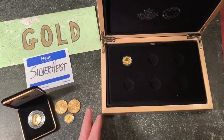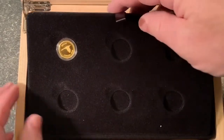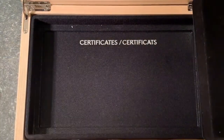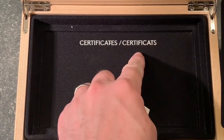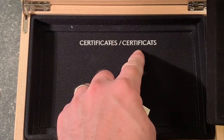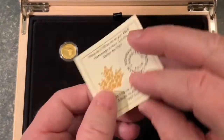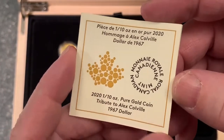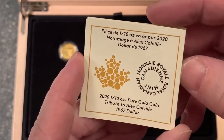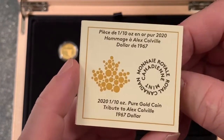There she is. What's behind here? Okay, look at this — certificates. So this is for the certificates.